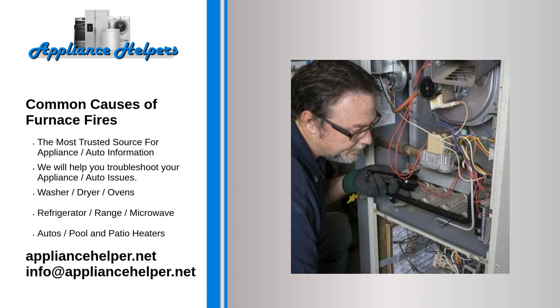Can an electric furnace catch on fire? Most furnace fires occur in models powered by combustion. However, electric furnaces can also pose a home fire risk. Faulty wiring or bad connections can lead to sparking, which can ignite materials near the furnace and start a fire that quickly spreads through the house.